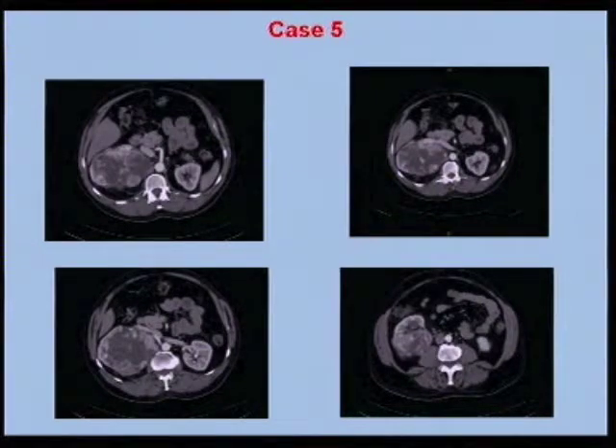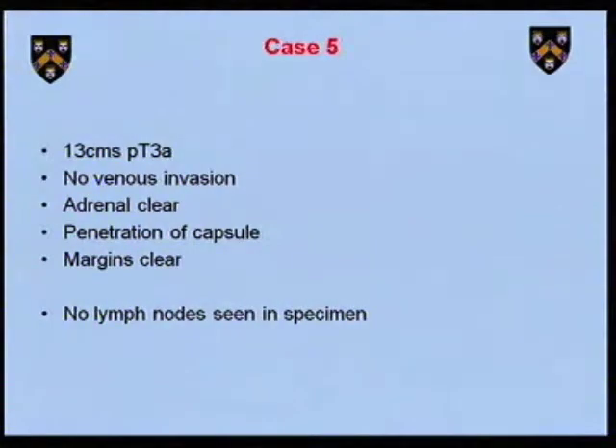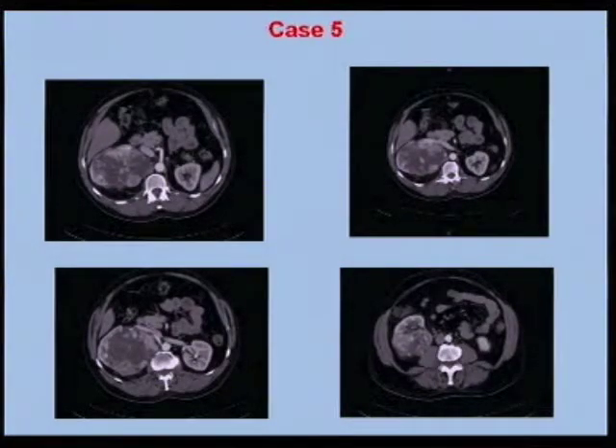A challenging right-sided nephrectomy, but one that looks perfectly reasonable — no sign of metastasis at presentation. A big tumour with invasion outside the kidney but no sign of venous invasion. No lymph nodes seen in the specimen and all margins were clear. Would you have done a formal full lymphadenectomy for that case, Mike? Yes, in short — and I was interested in Tim's presentation on that.